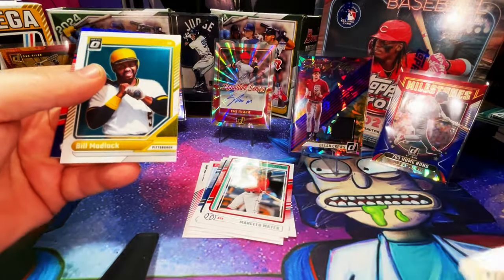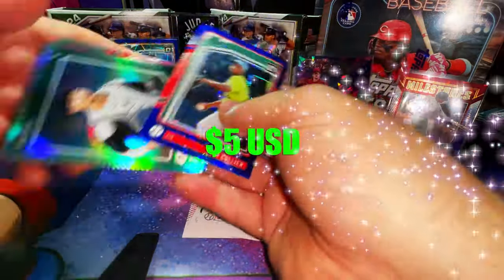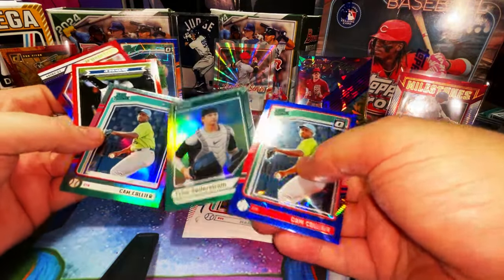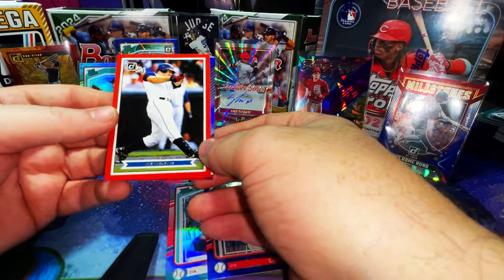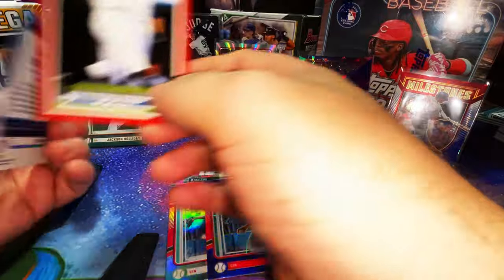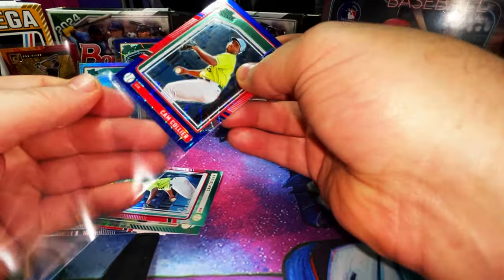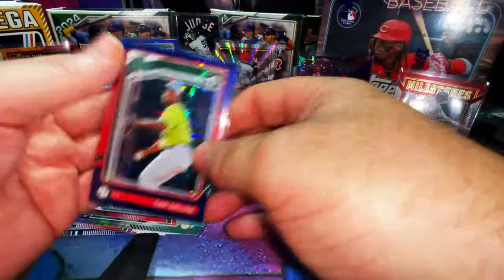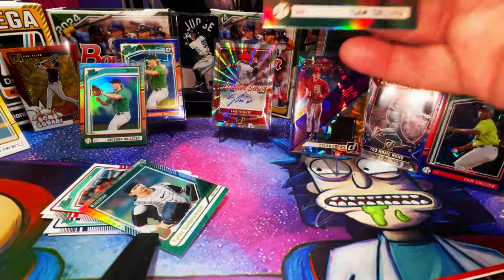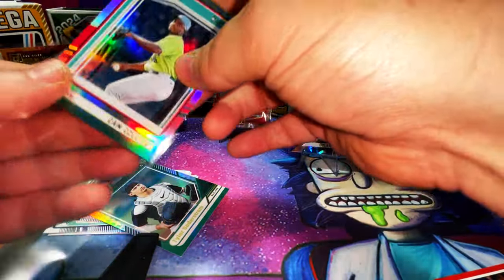Whoa, thank god that ain't going on one of my good ones. Bill Madlock. Cam Collier rated prospect optic hollow prism — there's the emoji hollows. Tyler Soderstrom, and oh another Cam Collier! How cool is that. Jim Thome — this is like a retro — and then Larry Walker. Wow, not a bad pack, a Collier blue laser hop — I think these are lasers. These are great looking cards, much better than what I've seen in years past.